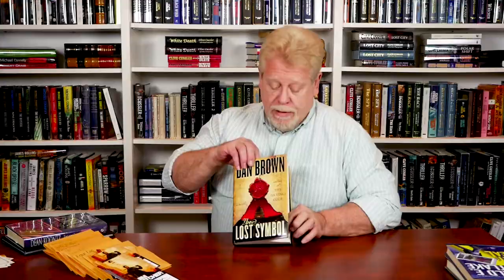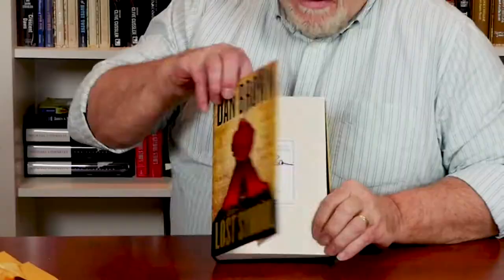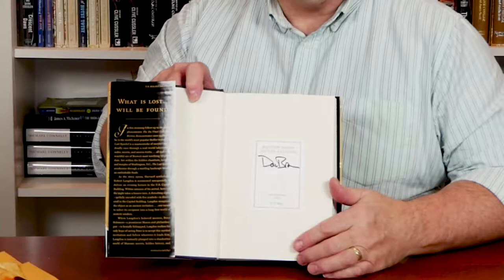Sometimes publishers create limited editions by putting book plates in their regular run books. This is a first edition of Dan Brown's Lost Symbol. The publisher put a book plate signed by the author on the first free end paper in this book, then embossed it and numbered it, creating a limited edition of only 700 copies — scarcer, a little more value.